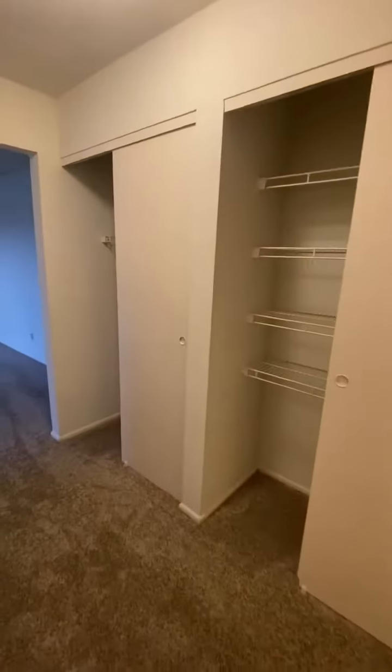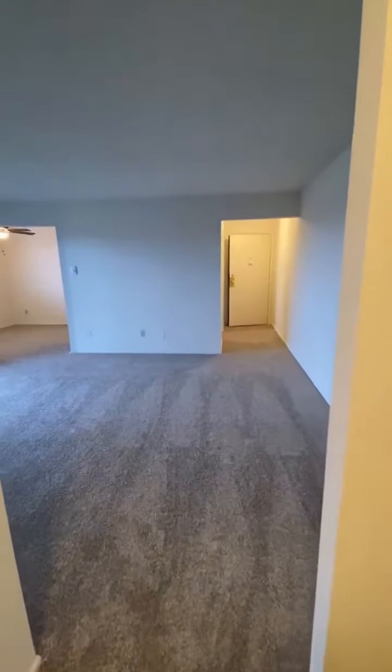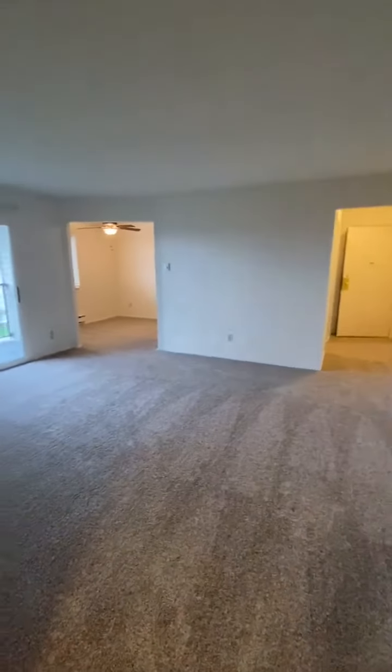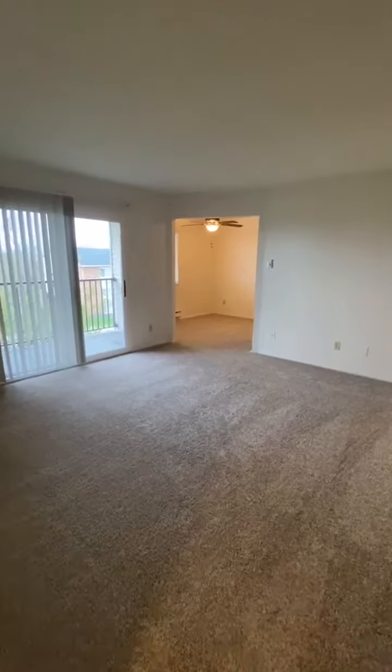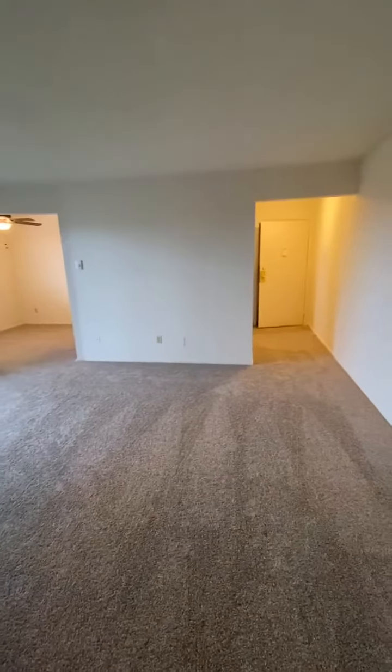This concludes the tour of our two-bedroom, one-bath, 900 square foot upgraded apartment. Hop on over to fairfieldpointapartments.com, click apply to become one of our newest residents and join our community today. We'll see you soon!